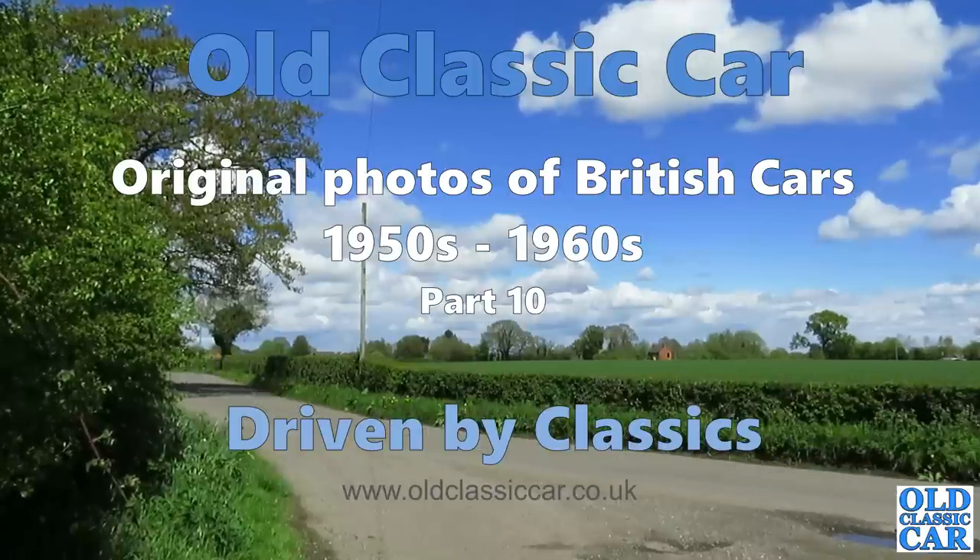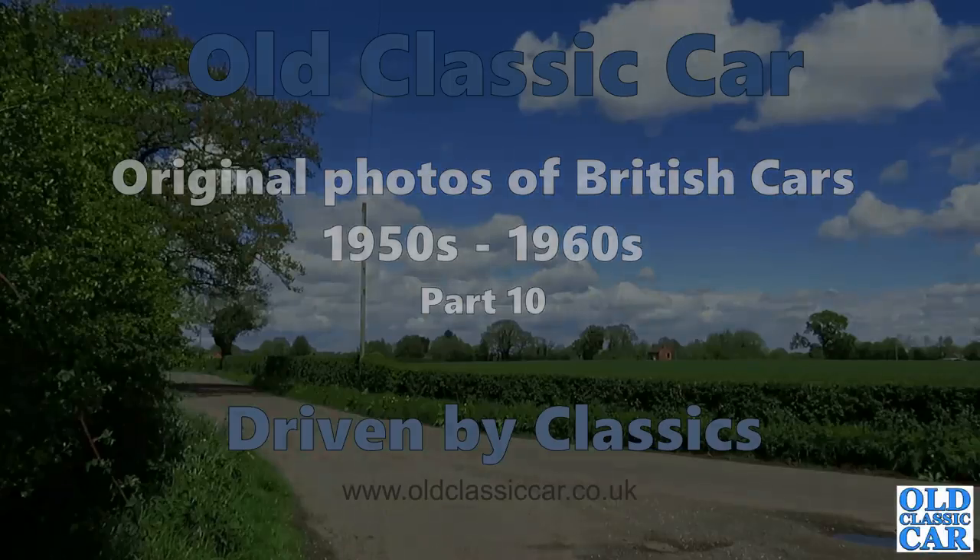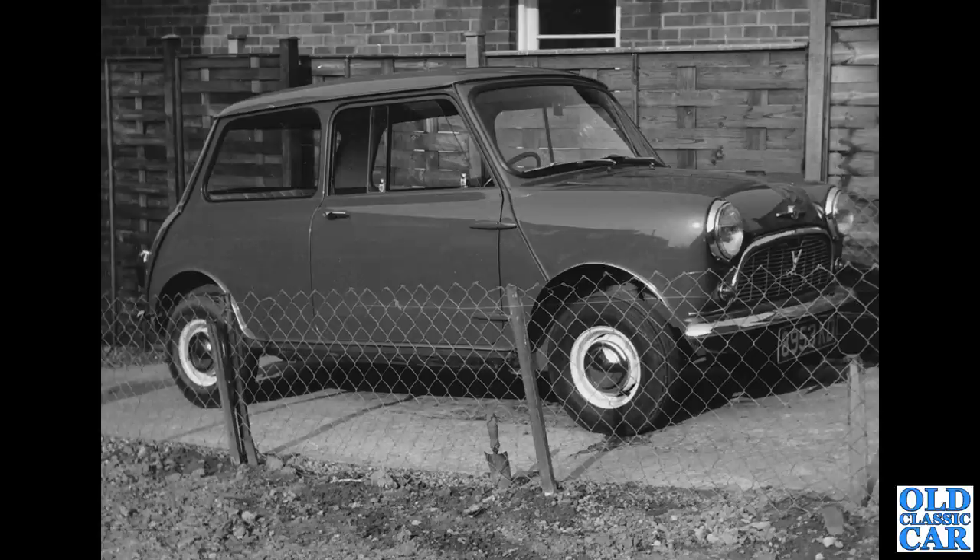Welcome to the Old Classic Car Channel and the 10th installment of original photos of British cars in the 1950s and 1960s. To begin with, we have 8953 KD, which is a Morris Mini Minor. KD is a Liverpool registration series from 1962.